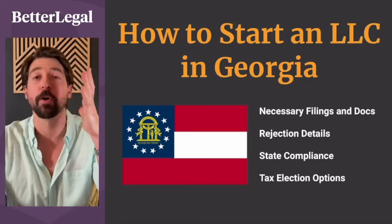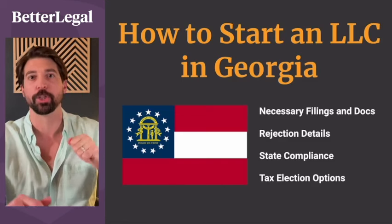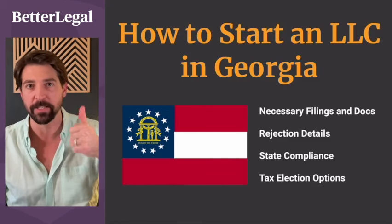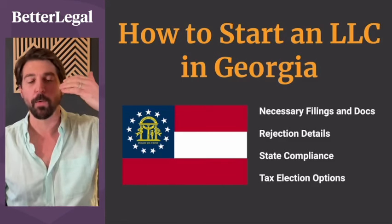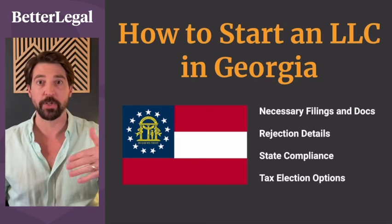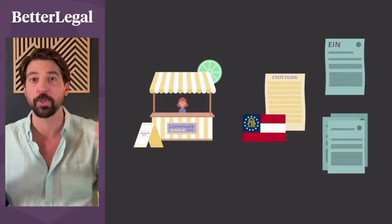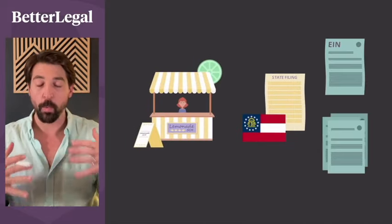In this video we're going to be talking about what is required to start an LLC in the state of Georgia — the necessary filings and documents that you need, what to do if you get rejected, the annual state compliance that you need to take care of, and your tax election options once you have filed.